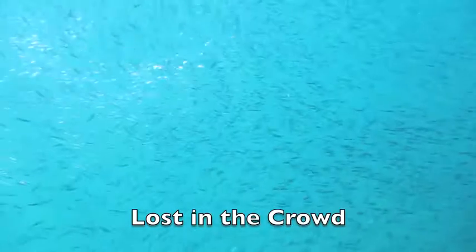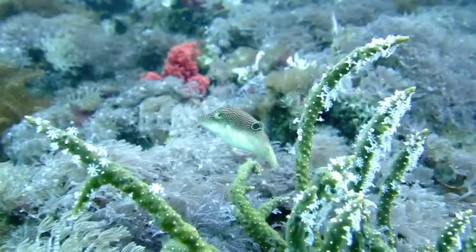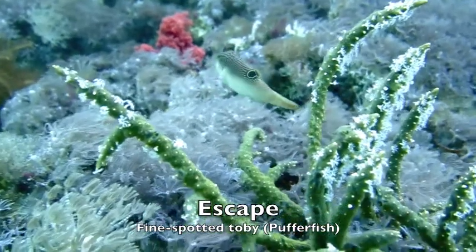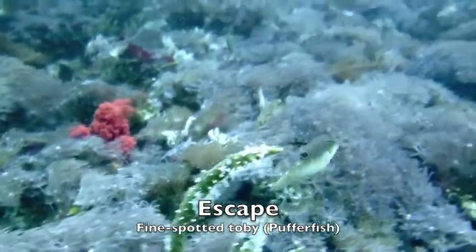One common strategy is to get lost in the crowd. This can be very effective. Another one is to just swim away when things get too uncomfortable, like this puffer fish.